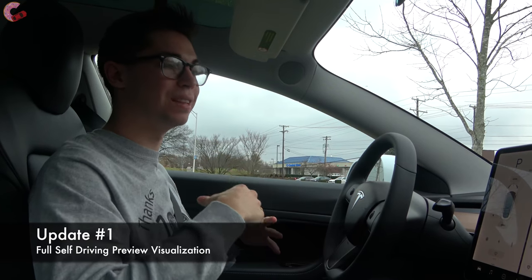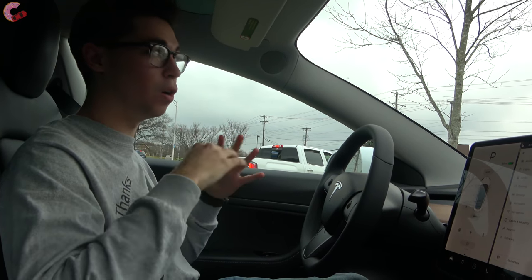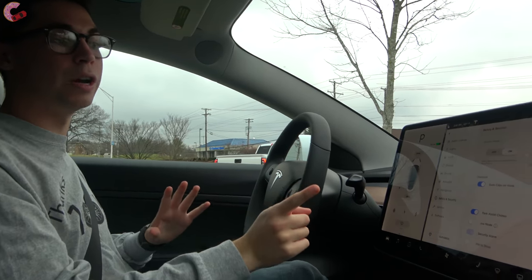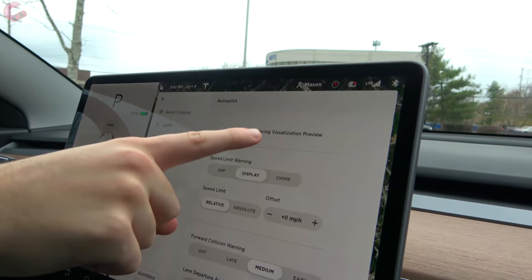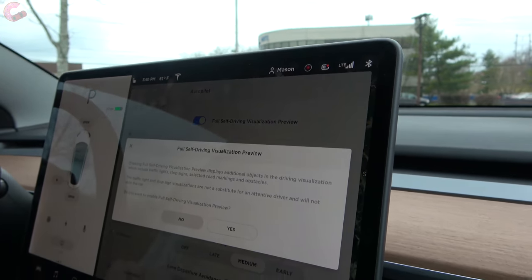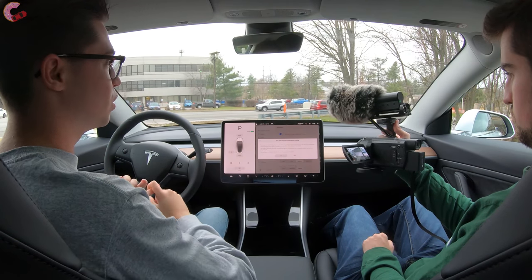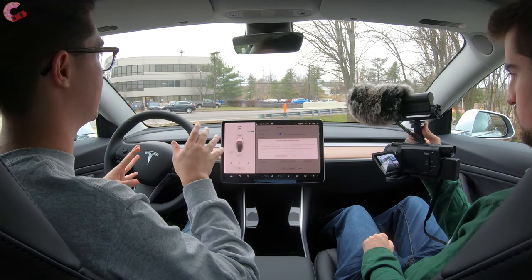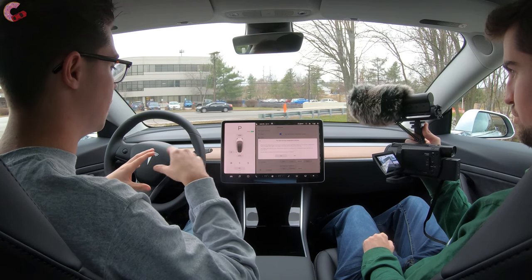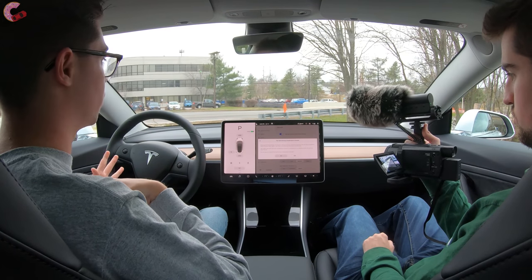Probably the biggest change for this holiday update is the full self-driving visualization, now offered on all models. All you have to do is go to the autopilot menu and at the top it says 'Full Self-Driving Visualization Preview.' This will actually show traffic lights, stop signs, as well as visualizations of the road in front of you — it reads the lane markers. Let's go ahead and take a look at that and see how it works in real life.